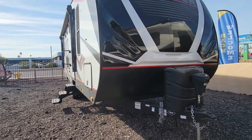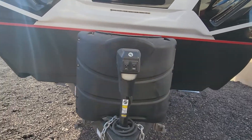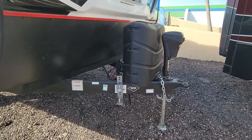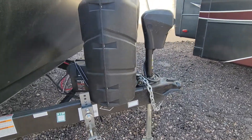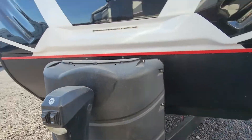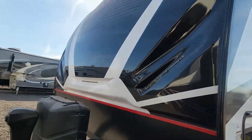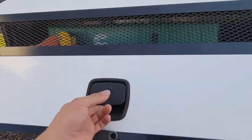We'll take a quick walk around the outside. Here you have the power tongue jack in the front — that always helps out quite a bit, not having to manually crank up that jack. You have your battery behind that, your propane tanks right up front, and I think that's a little LED light strip there — one, two, and three right there.